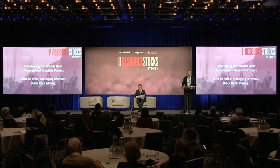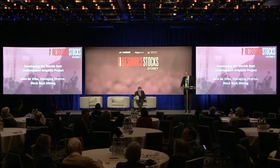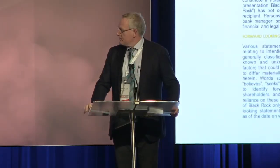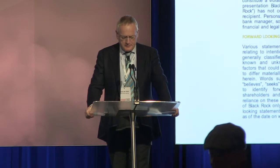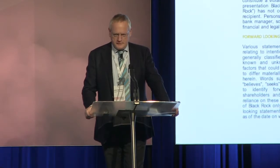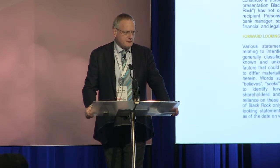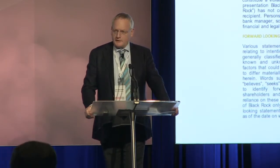Ladies and gentlemen, thank you for the opportunity to talk about Mahenge. We go through the usual disclaimer, and probably the one thing I would put up is that while we say past performance is not indicative of future performance, over the last three years our organisation has consistently hit its milestones, time in, time out, and as we move this project forward into financing and development, that's a record we'd like to keep intact.